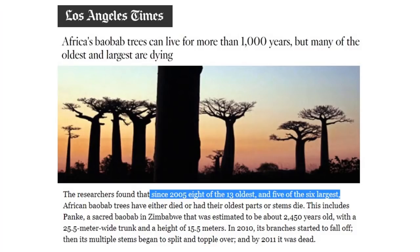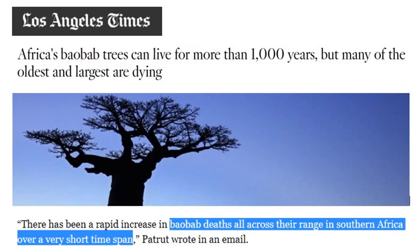It might have been one of those days meshing and overlapping, because in the morning I actually looked at this article: Africa's baobab trees have been dying at an alarming rate, and it's all the oldest of the species. They're finding eight out of the 13 oldest have died, and five out of the six largest have died off as well. These trees live to be a thousand years old, but all across the Southern Africa range, they're dying in a very short time span.